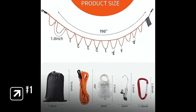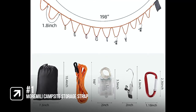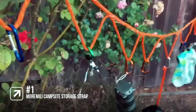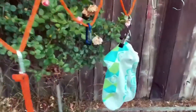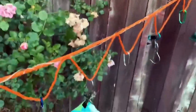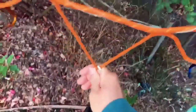The best clothesline for camping is the Mormley Campsite Storage Strap. This campsite rope storage lanyard is a fantastic addition to your camping gear. It's compact, lightweight, and strong. You will have instant drying or storage space anytime, anywhere. The clothesline is made of nylon non-deformable materials, making it strong, durable, and weather-resistant. It can hold up to 200 pounds.